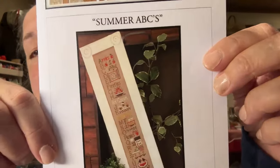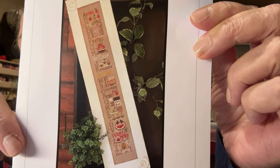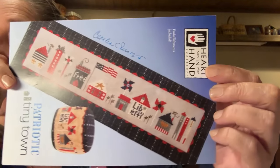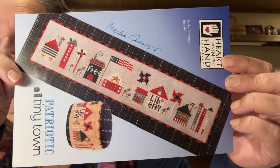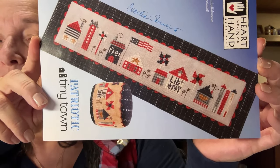Since I finished my Spring ABCs, into that bag will go my new ABCs — my Summer ABCs. I've just ordered a piece of material for it. And since I finished my Tiny Town last time, when Tiny Town comes up I'll be starting my Patriotic Tiny Town. That's what it looks like — I will keep a Tiny Town going at all times.